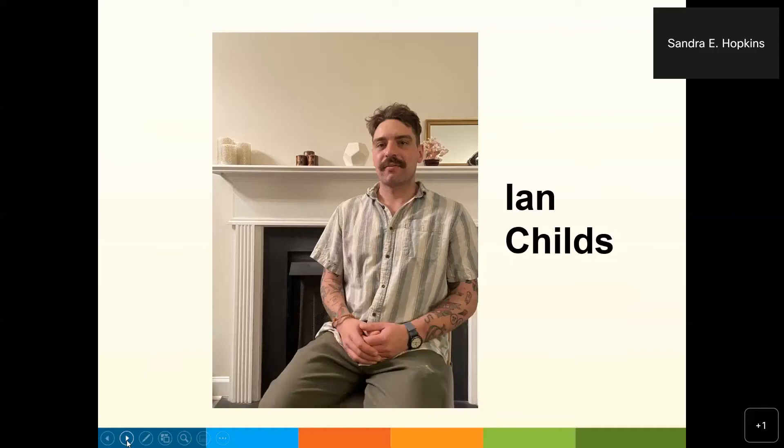The artist featured for July is Ian Childs. Robert, please introduce the artist. Thanks, Sandy, and welcome to all. We are pleased to have with us today artist Ian Childs. In 2016, he graduated from the New Hampshire Institute of Art with a Bachelor of Fine Arts degree. He's currently active duty Navy living in Norfolk, Virginia.